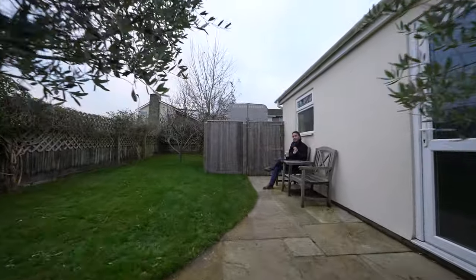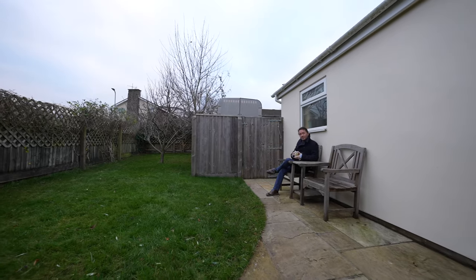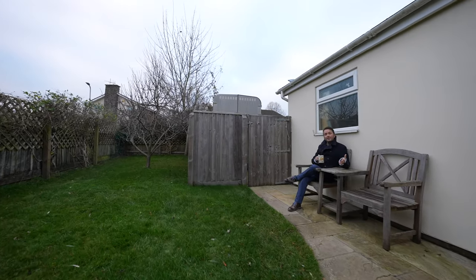So if this looks like your ideal home, why not give us a call in the office and arrange an internal viewing.